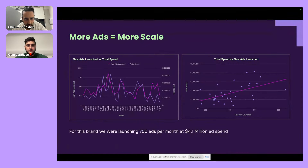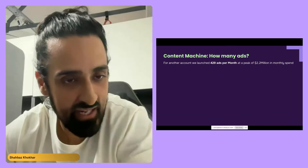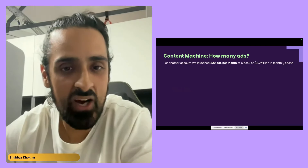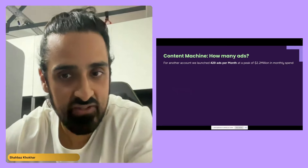A common question I always get asked is: how many ads should you make? It's a difficult question — there's no real formula. But you have to come up with some kind of guesstimate. What I will say is you just need to launch a lot of ads to get to scale. For one account we had 429 ads per month, which peaked at $2.2 million in spend — another example of how many ads you need to launch to achieve that level of scale.